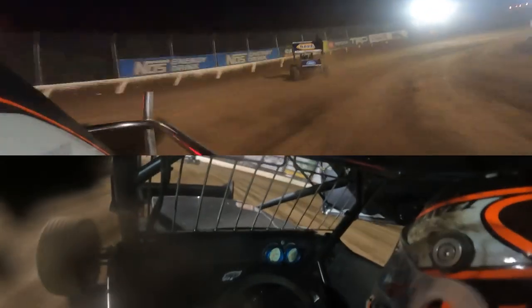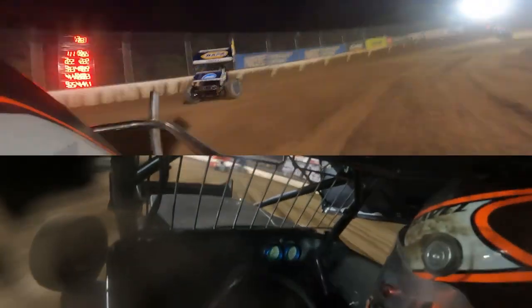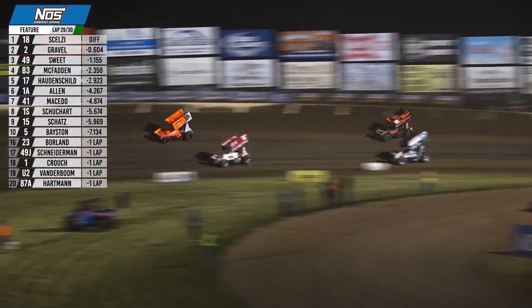Sweet to the cushion with a run on Gravel into turn one, works the middle but can't do anything with Gravel. Selzy having difficulty with the slower cars of Brenham Crouch and Josh Steinemann — side by side for position right in front of the race leader. Sweet still trying to find a way around Gravel, can't make it happen in one and two. Brenham Crouch goes over the cushion, opening a lane for the race leader he desperately needed. Gravel follows Selzy around the cushion, six tenths of a second back.